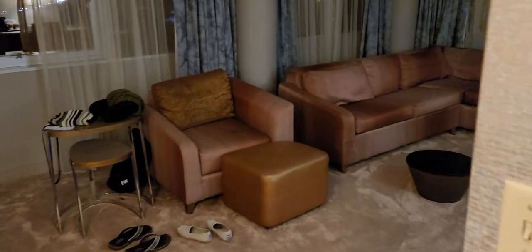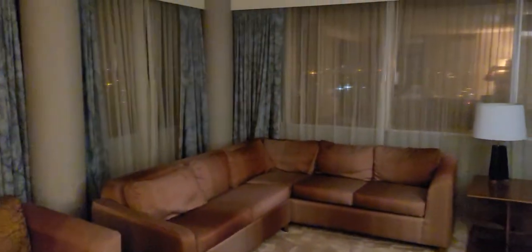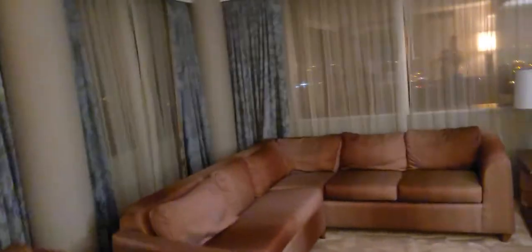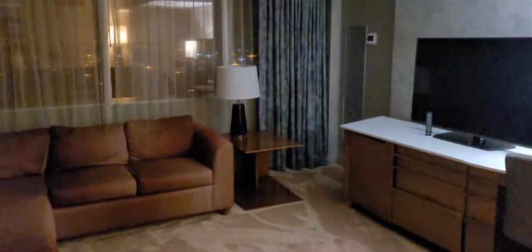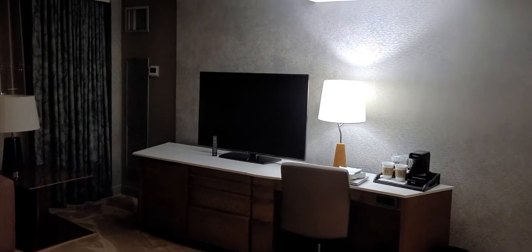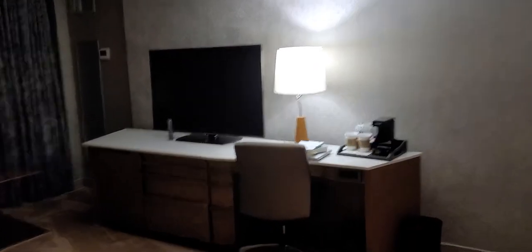This is the entranceway here and then you've got the living room right here with a wraparound couch. We are on a corner so we have a view of the whole city and the beach. In the living room you also get a nice big TV — looks like about 42 inches, maybe a little bigger — and your desk here.